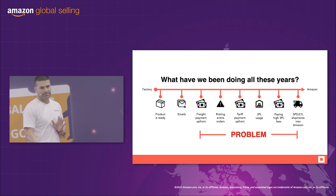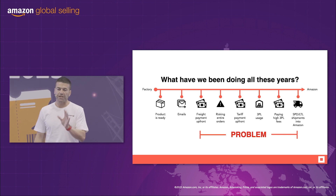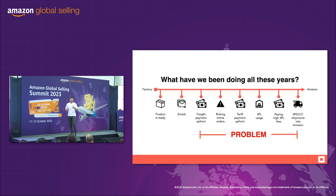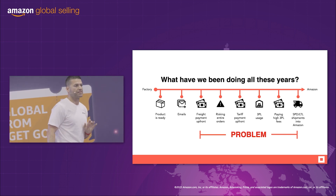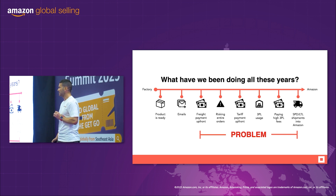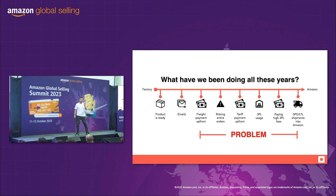During the pandemic, shipping was a nightmare. It was expensive and I felt this pain. I said to a few key Amazon sellers and partners of mine, guys, there's got to be a better way to do things. There needs to be a solution.